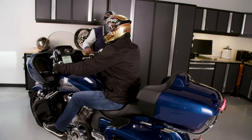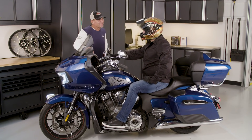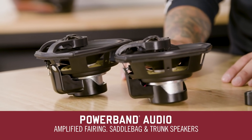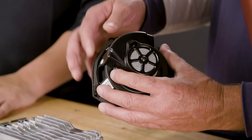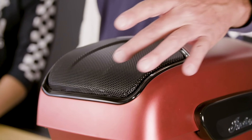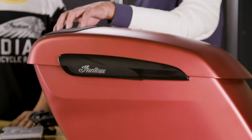Also new for 2021, riders can now upgrade the Indian Challenger's audio experience with the Powerband Audio Quick Release Shrunk Amplifier Speaker Kit. When paired with Powerband Audio Plus, this system delivers exceptional sound and clarity from high-output fairing and saddleback speakers that are 50% louder than the Challenger's stock audio system.